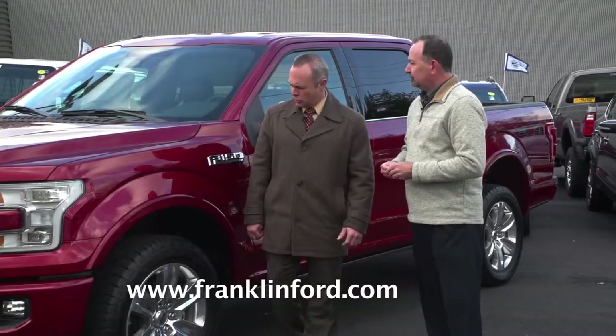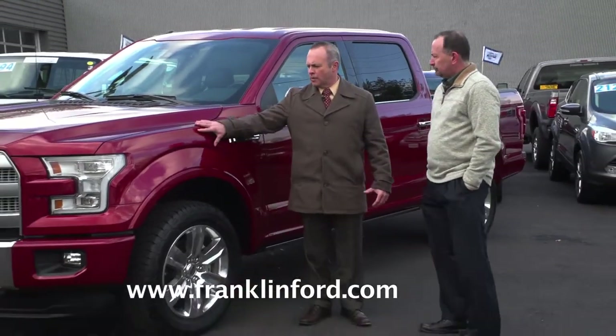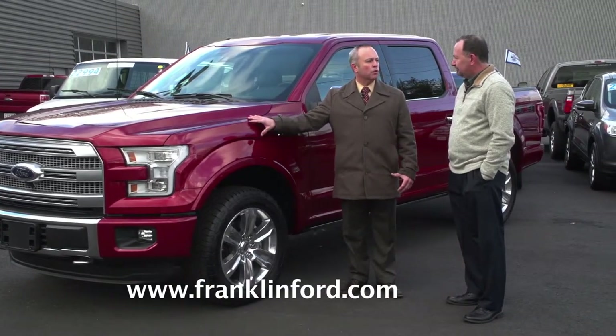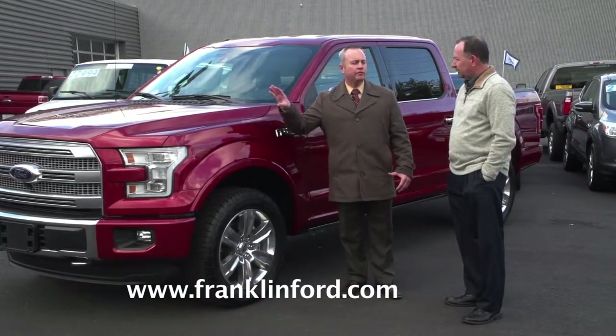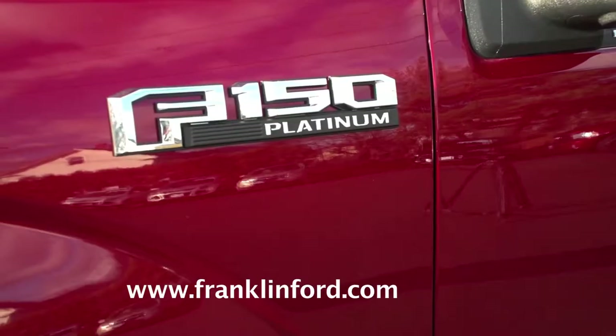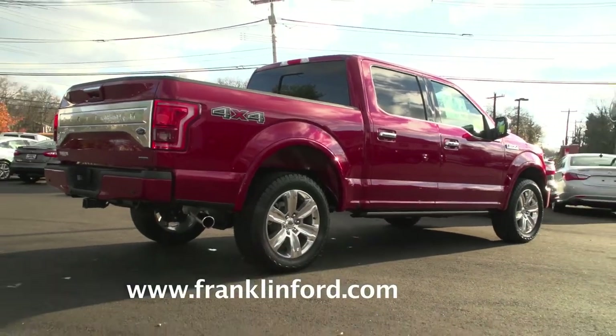It is just as strong. The bottom frame is still steel. The aluminum body is military-grade, so it is just as durable, if not more so. It is still getting five-star ratings on the safety crash test. It's a big game-changer, and other manufacturers are now piggybacking off of Ford and investigating aluminum bodies as well.